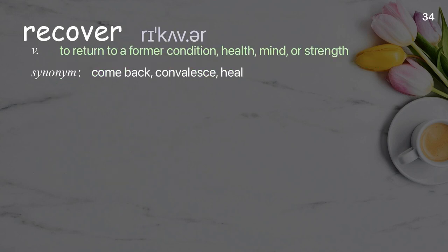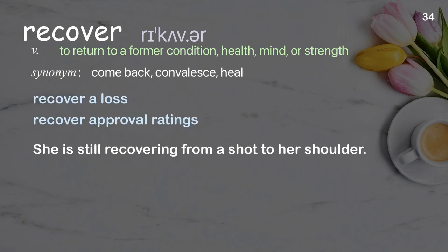Recover: to return to a former condition, health, mind, or strength. Examples: recover a loss, recover approval ratings. She is still recovering from a shot to her shoulder.